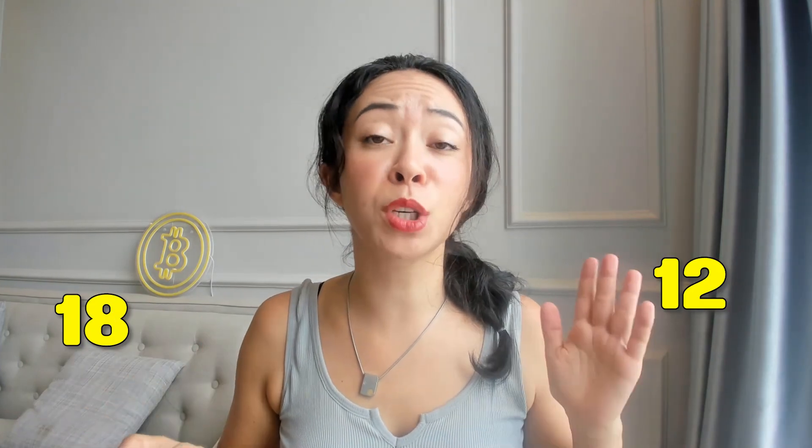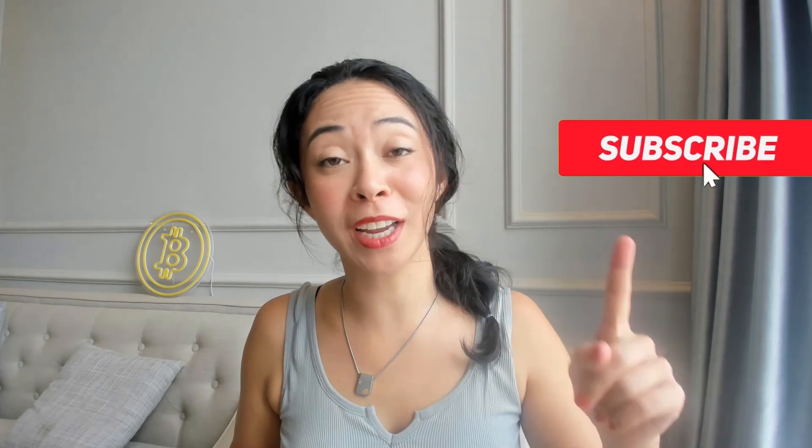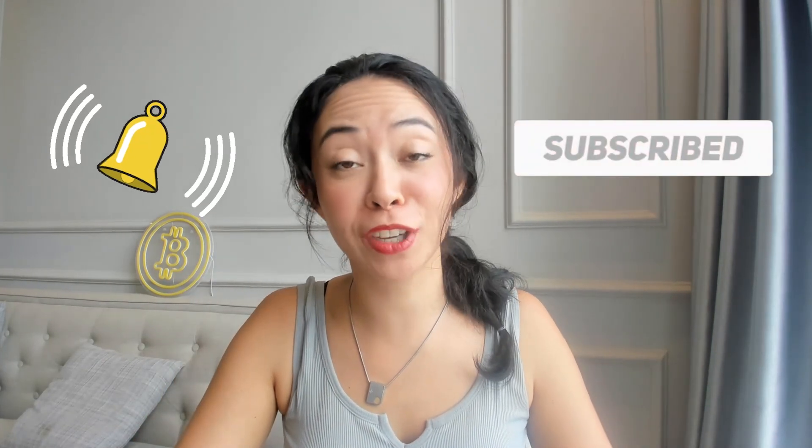You can also migrate your 12, 18, or 24-word seed phrase — though that's not recommended — or use the Cypherock wallet as a seed phrase storage device. A separate video on exactly how this works is coming, so subscribe and hit the notification bell.